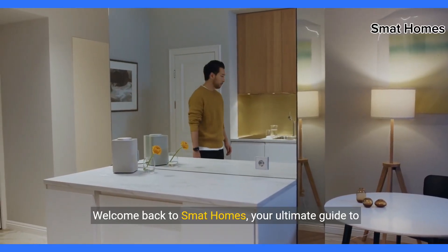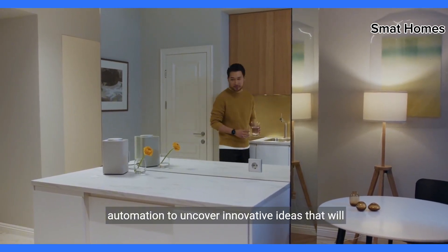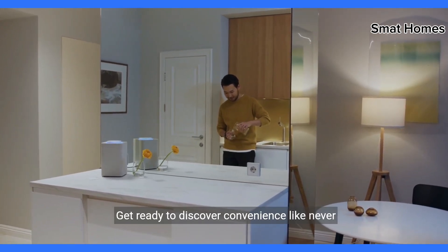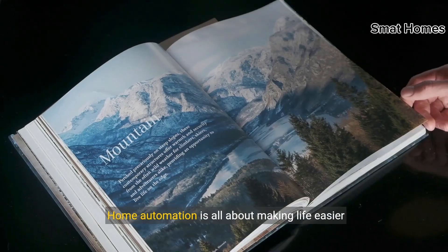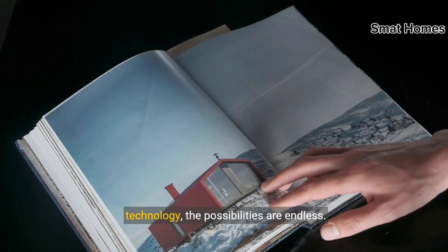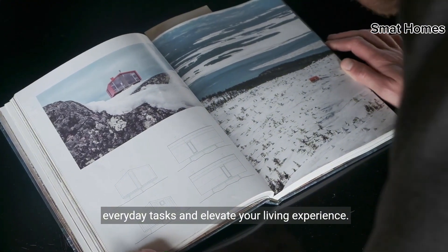Welcome back to SMAT Homes, your ultimate guide to all things smart home technology. Today, we're diving into the world of home automation to uncover innovative ideas that will streamline your daily routines and enhance your quality of life. Get ready to discover convenience like never before. Home automation is all about making life easier and more efficient, and with the latest smart home technology, the possibilities are endless. Join me as we explore creative ideas to automate everyday tasks and elevate your living experience.